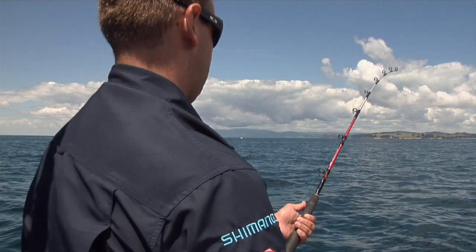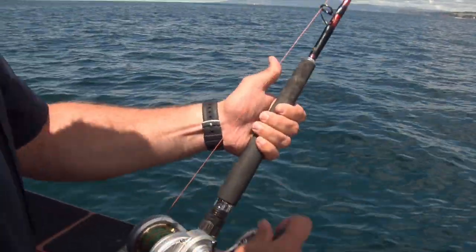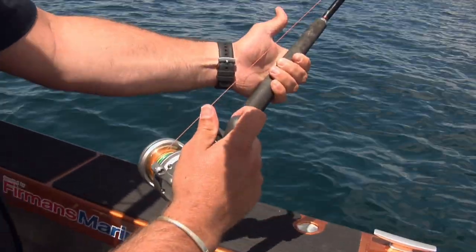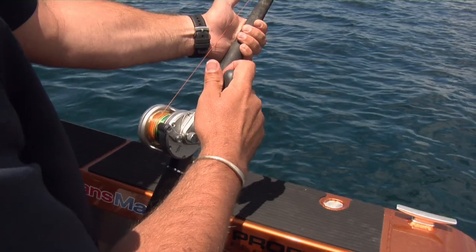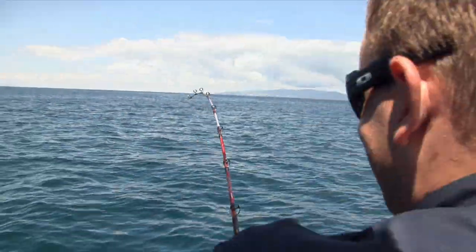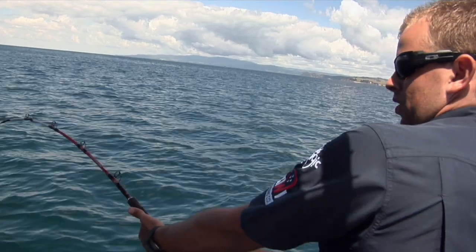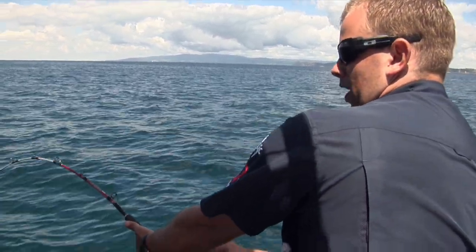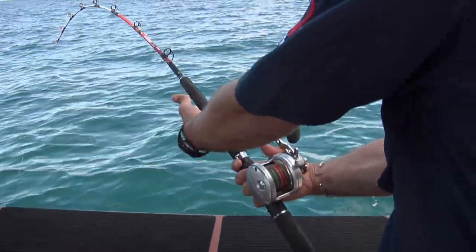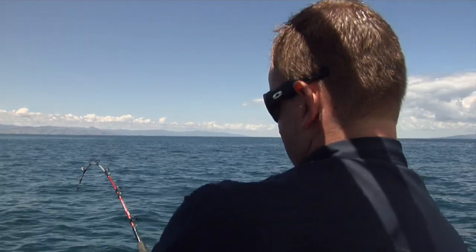This kingfish was about to realize something was wrong and hit the afterburners. Getting pretty close to the boat now — he should be straight up and down. And there he goes, taking off again. He's gone under the boat so we're trying to keep him away from it. We'll let him take this line off us.